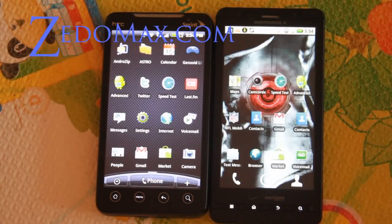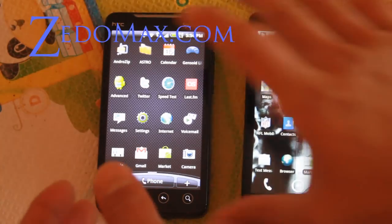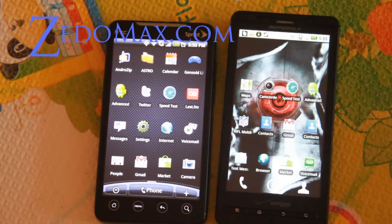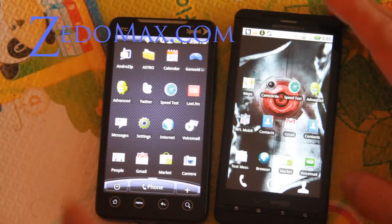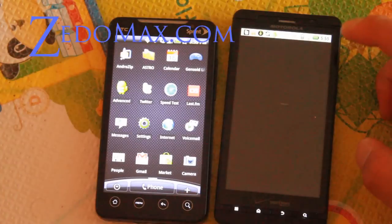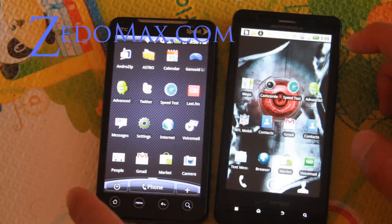Hi y'all, this is Max from zetomax.com, droidx.net, and htcevo.net — those are all my sites, check them out. Today I'm going to do a speed test of the menus and some applications. Let me go kill all the applications first. This is the HTC Evo by the way, and this is the Droid X.